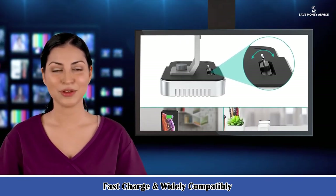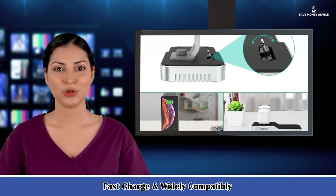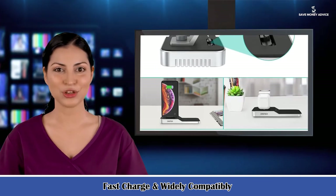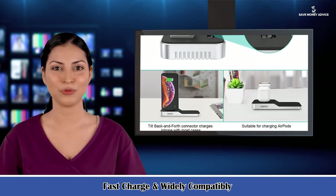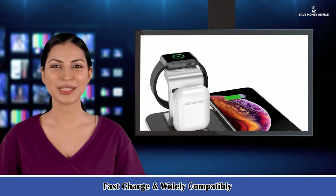Easy to use and perfect as a gift — this charging stand comes assembled, plug and play. No tools needed; just connect it to power with the adapter included in the package and then charge your devices. It is portable to bring out for travel. Best gift for Thanksgiving, Christmas, Valentine's Day, and birthdays.